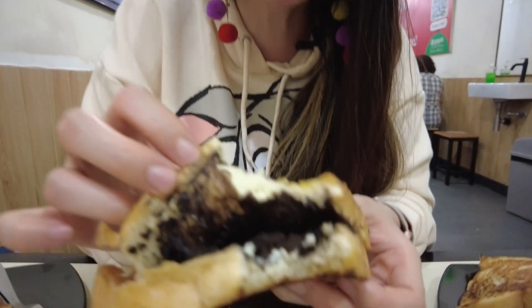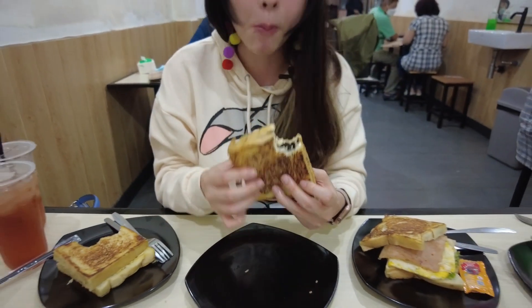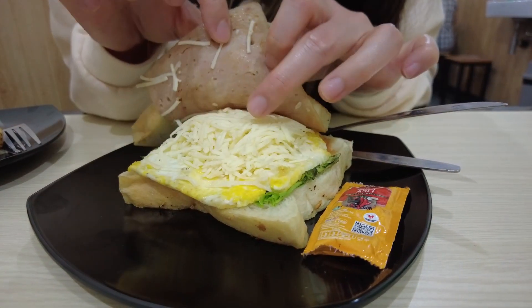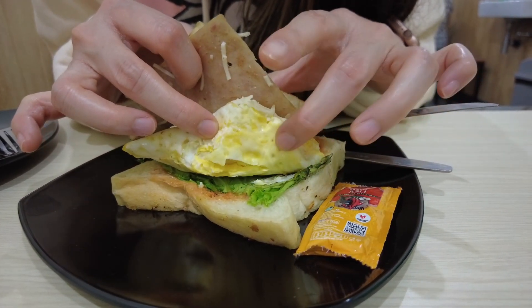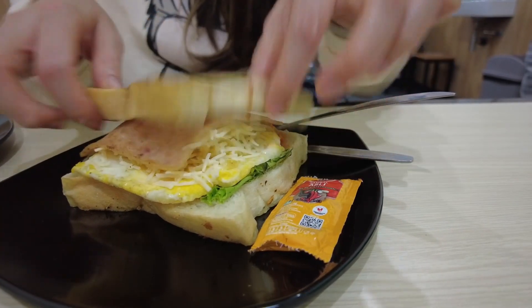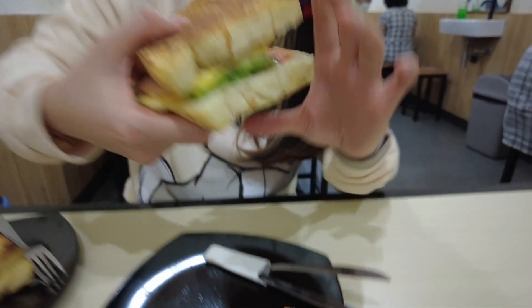Hmm, the cream cheese — it's actually pretty good, guys. Alright, this one is the chicken ham with some cheese, lettuce as well, and they give us sambal or chili sauce. I think we're going to pass on that one.